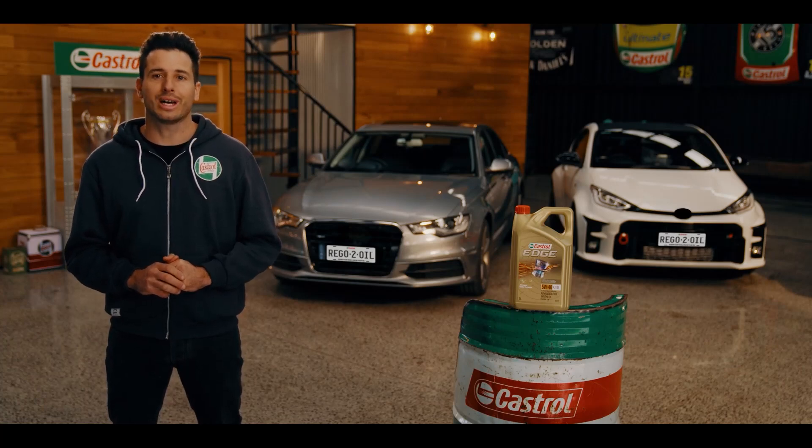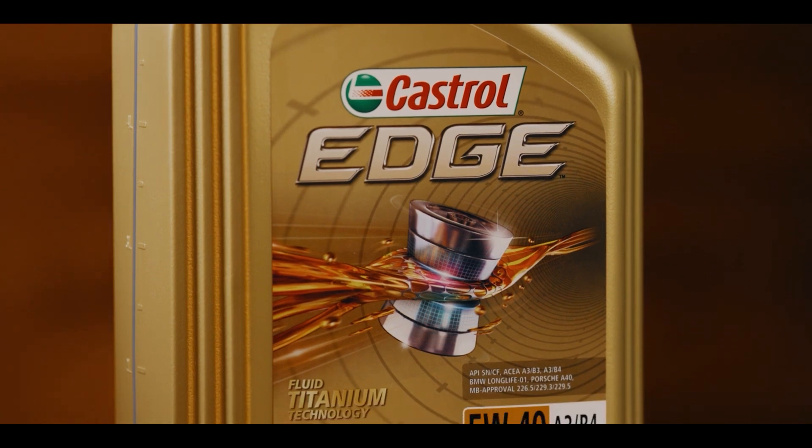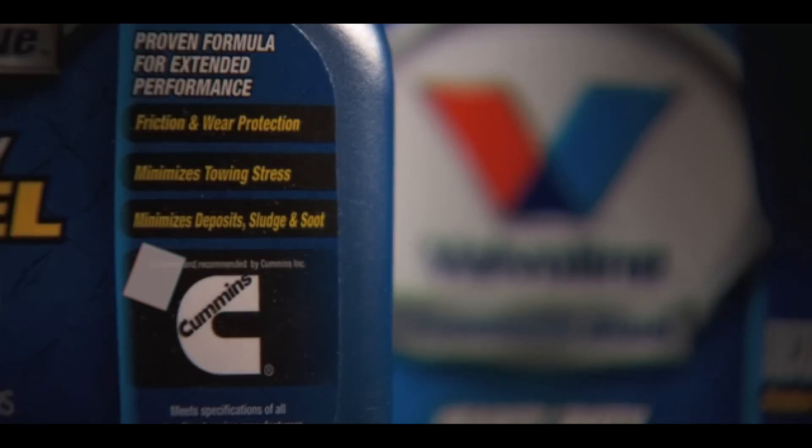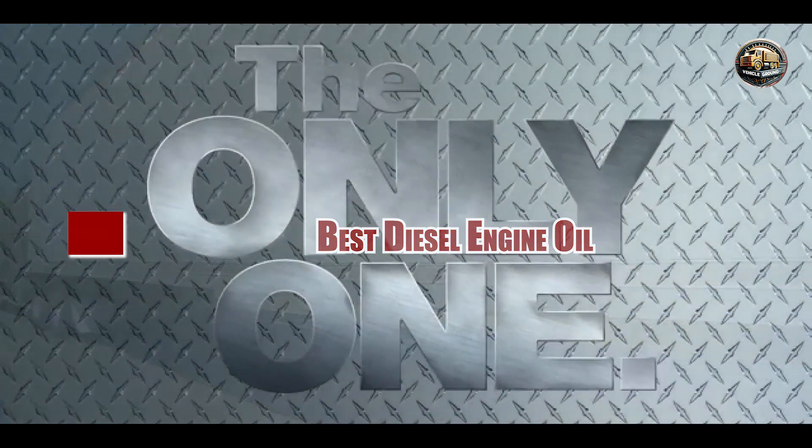Hey there, fellow engine enthusiasts. Today we're diving deep into the world of diesel engine oils, the lifeblood of your engine's longevity and performance. Whether you're a trucker, an off-road enthusiast, or just want to keep your diesel engine running smoothly, choosing the right oil is crucial.